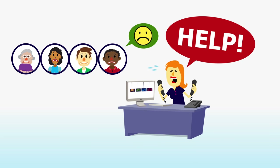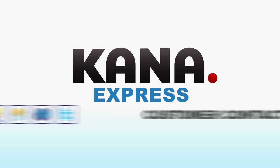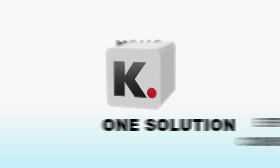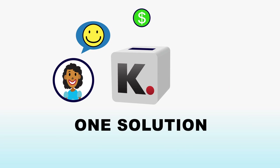Certainly there must be a way to improve this. Introducing Kana Express. Kana Express helps you process customer contacts fast, efficiently and consistently. With one solution, you offer the service that your customers expect and it saves you money.